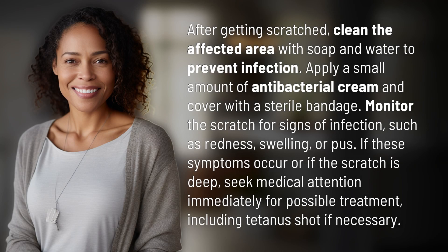After getting scratched, clean the affected area with soap and water to prevent infection. Apply a small amount of antibacterial cream and cover with a sterile bandage. Monitor the scratch for signs of infection, such as redness, swelling, or pus.